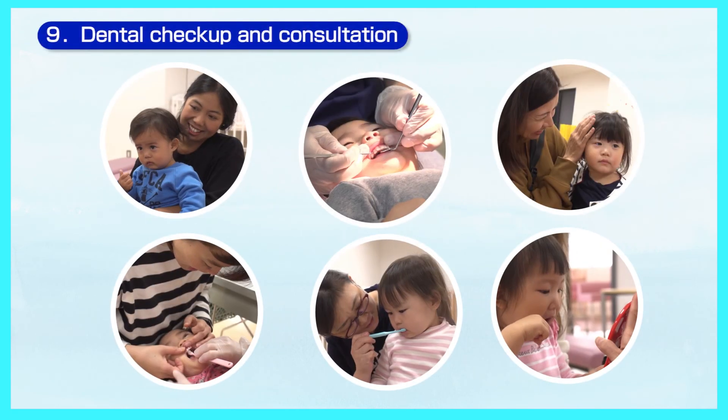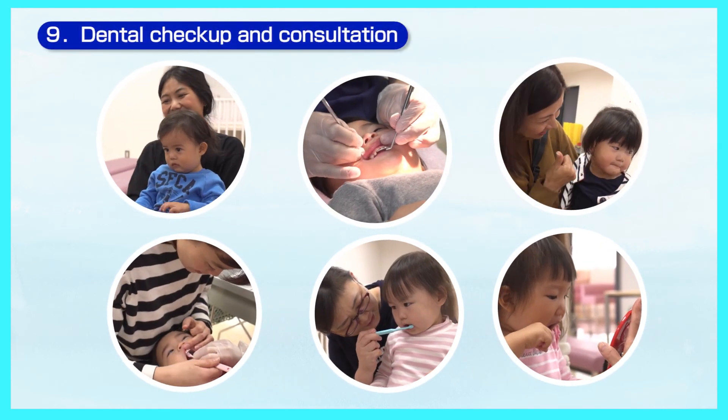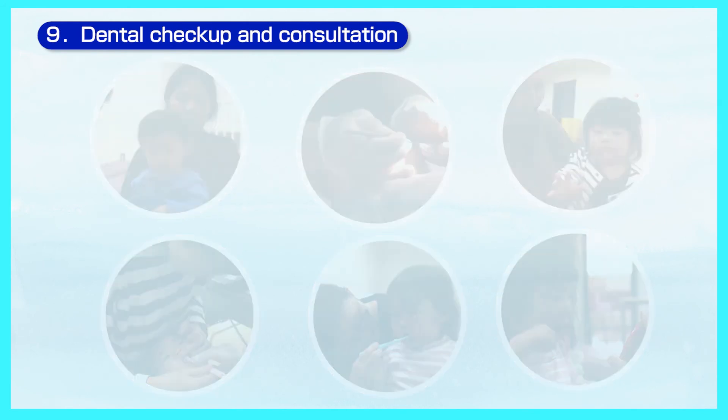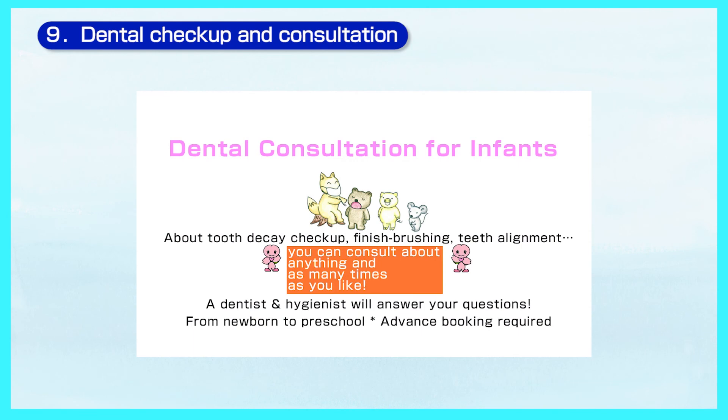To prevent tooth decay, it is essential to brush teeth at home and to go for periodic dental checkups. You can ask for help at the Minami Ward Health and Welfare Center. A dental consultation for infants is held for children before entering elementary school.